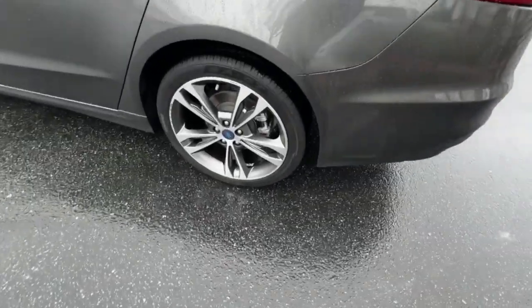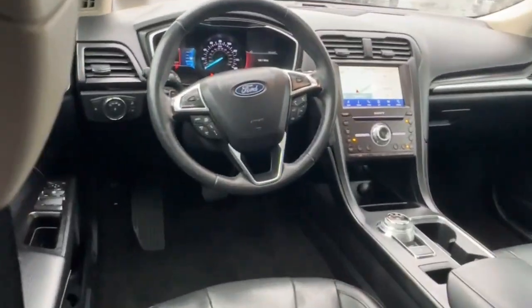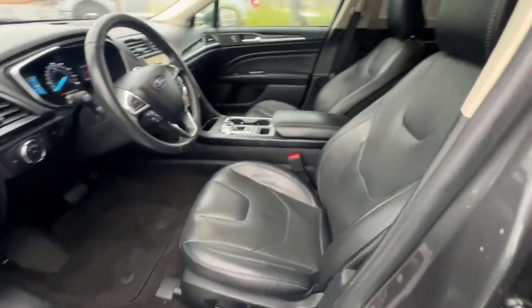These are just some of the great options this vehicle comes with: heated steering wheel, heated and/or cooled front seats, navigation system, keyless entry, moonroof, power passenger seat, heated mirrors, satellite radio, backup camera, fog lamps.